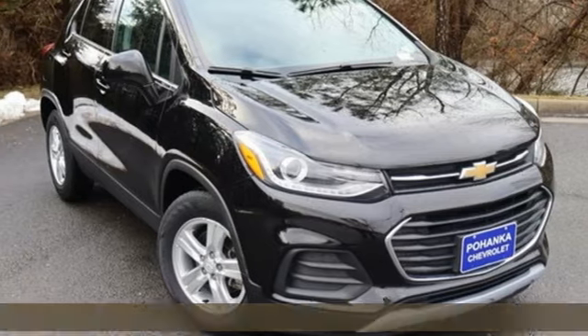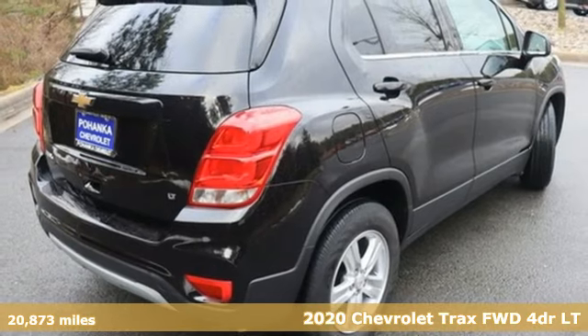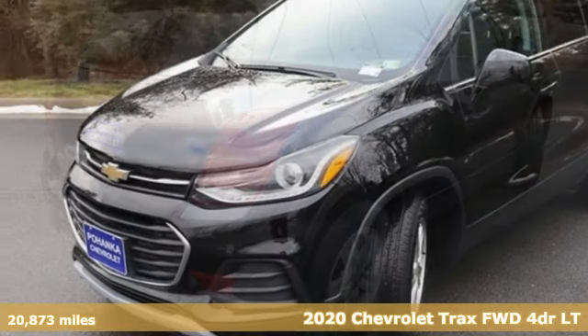It's a 2020 Chevrolet Trax. Fun to drive, easy to park. This Trax simplifies your life and helps you explore your adventurous side.